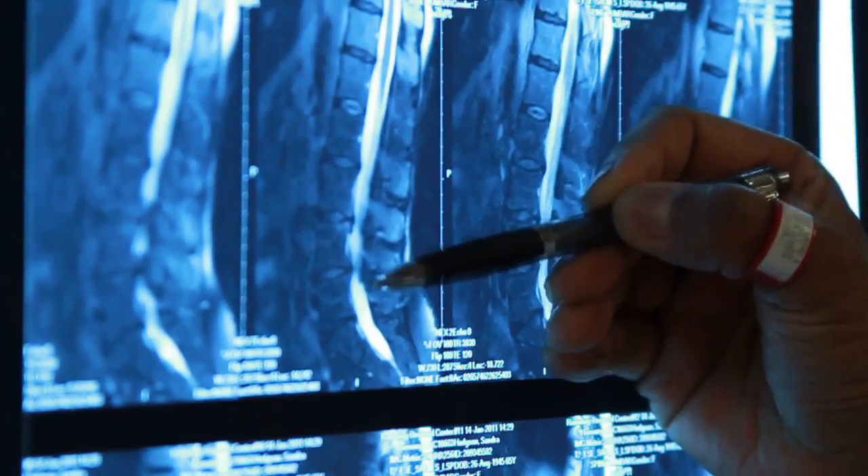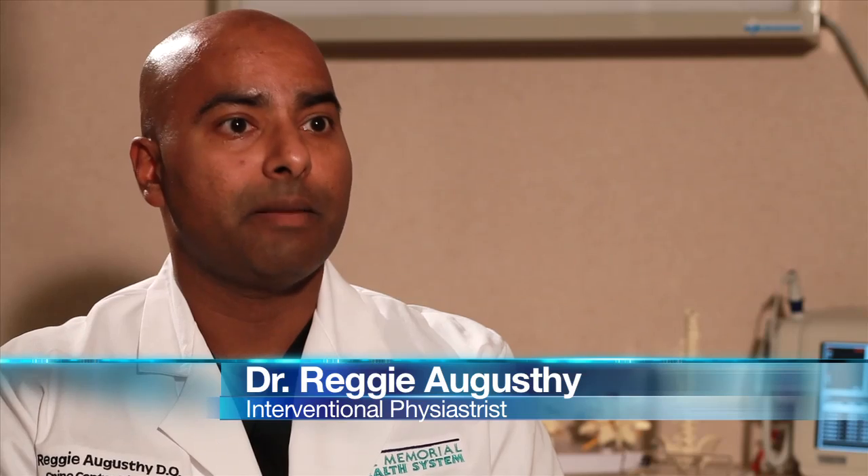Dr. Reggie Agusti focuses on treating chronic pain without surgery. Ninety percent of patients that have spine pathology are not surgical candidates. Conservative management alone can keep them comfortable and functional.